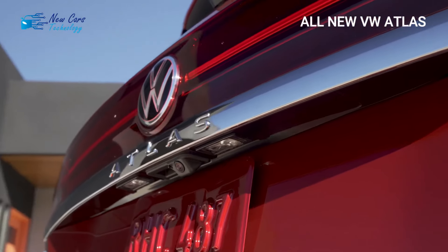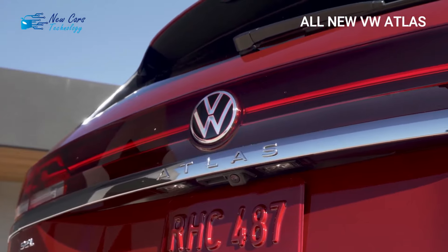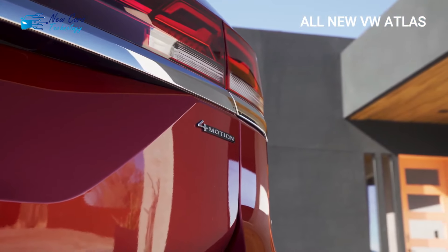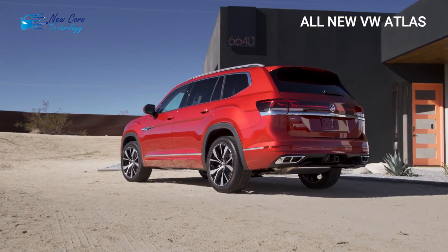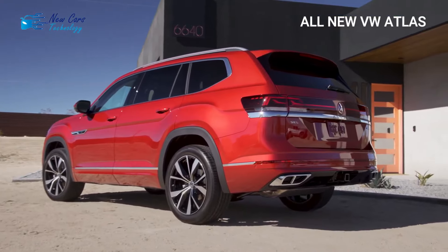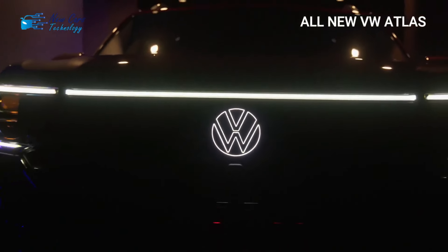The National Highway Traffic Safety Administration awarded the 2023 VW Atlas a five-star overall safety rating, and we anticipate that the 2024 model will receive the same. Volkswagen's Intelligent Drive suite of driver assistance technologies now includes more features than ever before, including adaptive cruise control with lane centering, emergency braking, front collision detection, blind spot monitoring, rear traffic alert, and Travel Assist.